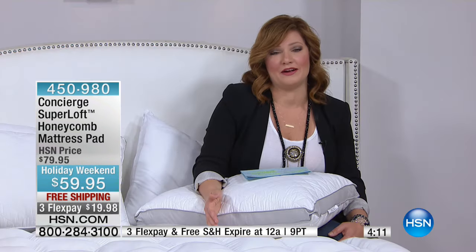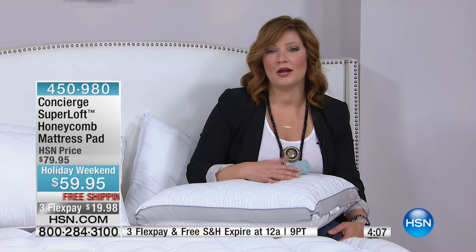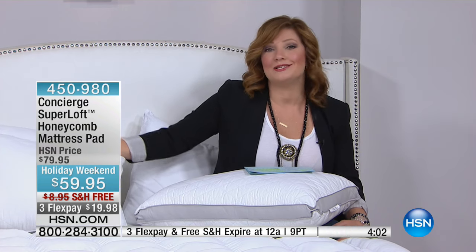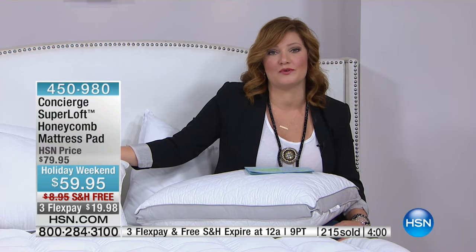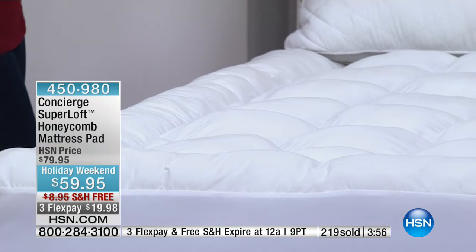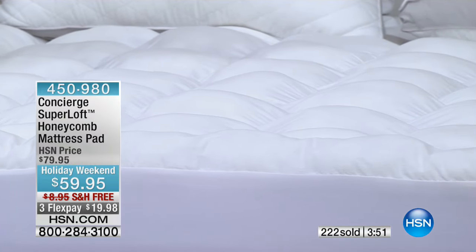You have a 30-day money-back guarantee, but if you're thinking about giving this as a gift for Christmas or Hanukkah, our holiday extended returns are already in place — you have all the way until January 31st, 2017 to return it.